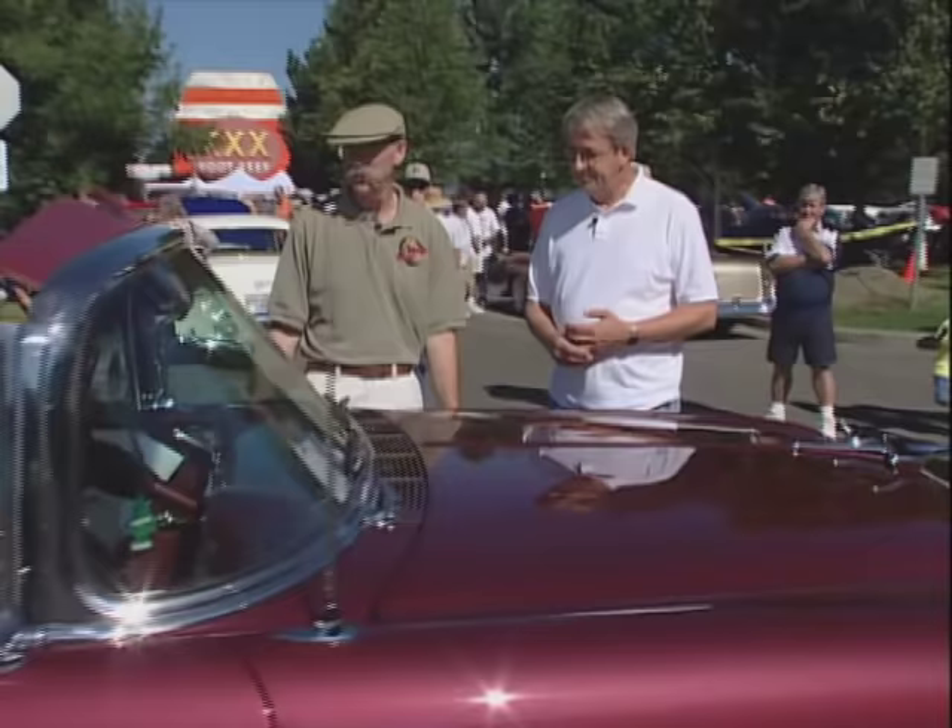Nothing like a beautiful day in Seattle to bring out the Tri-5 Chevys. Nearly 270 of them showed up before it was all said and done today. So if you find yourself in the Seattle area in the latter part of August, you've got to stop by the Triple X Root Beer Drive-In and check this out.